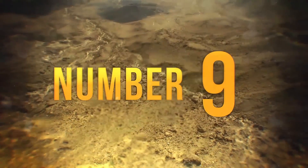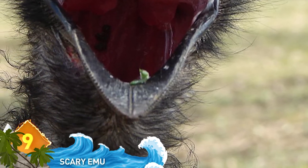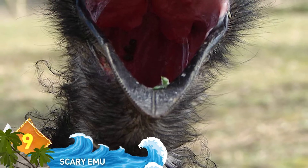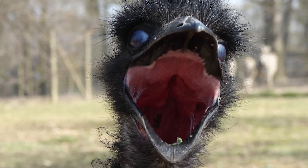9. Scary Emu. Looks like something got this emu's dander up. The animal got so upset that it actually grew a row of digital shark's teeth in its mouth. The bird is real, but the teeth are fake. This doctored photo went viral in 2014, claiming to illustrate some friendly Aussie wildlife.